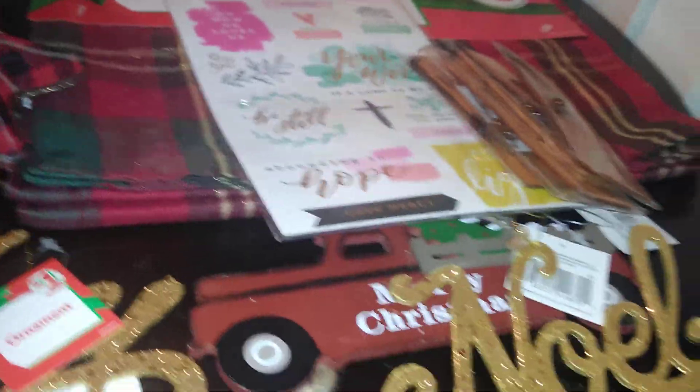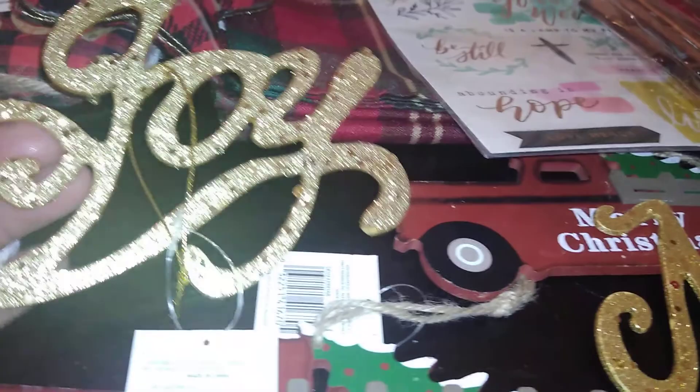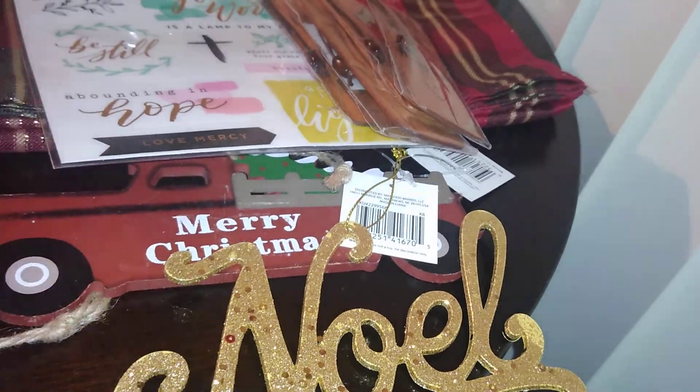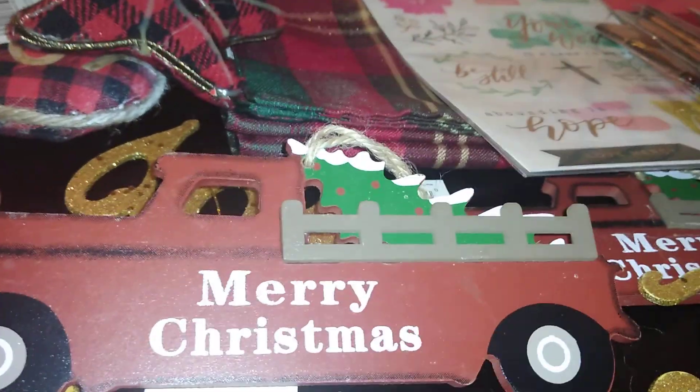Last but not least there's this little five-pointed star with buffalo plaid. There's some hot glue visible that I don't really like, so I'll have to figure out what to do with that — but I love the shape, so I purchased it anyway. There are also two glittered ornaments: one says 'joy' and one says 'Noel.' Those are good for hanging in your garlands or wreaths. And I found this wood bread truck for just one dollar — it is so crafty. I purchased two of them because that was all I could find, but that's good enough for me.